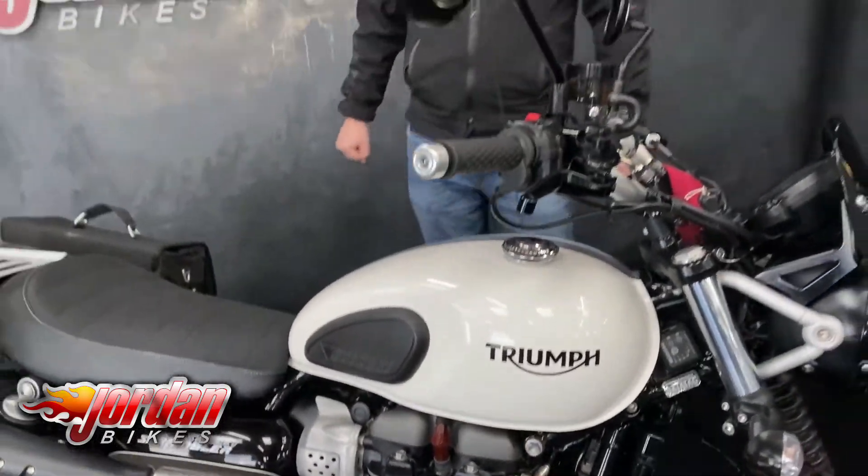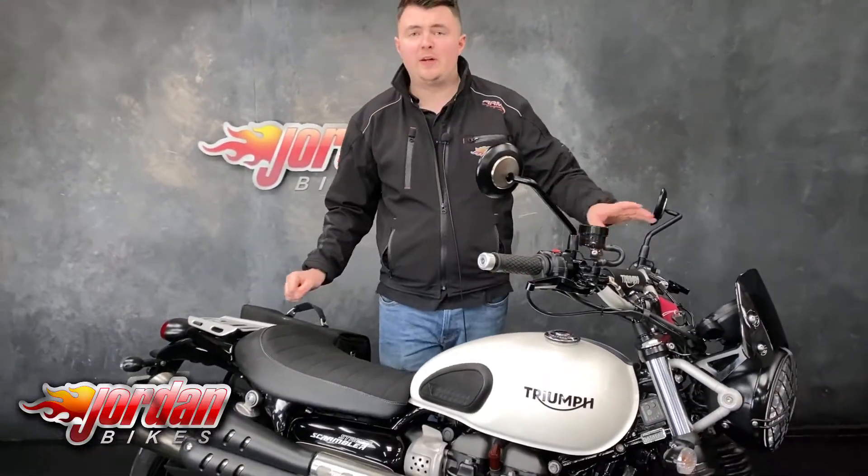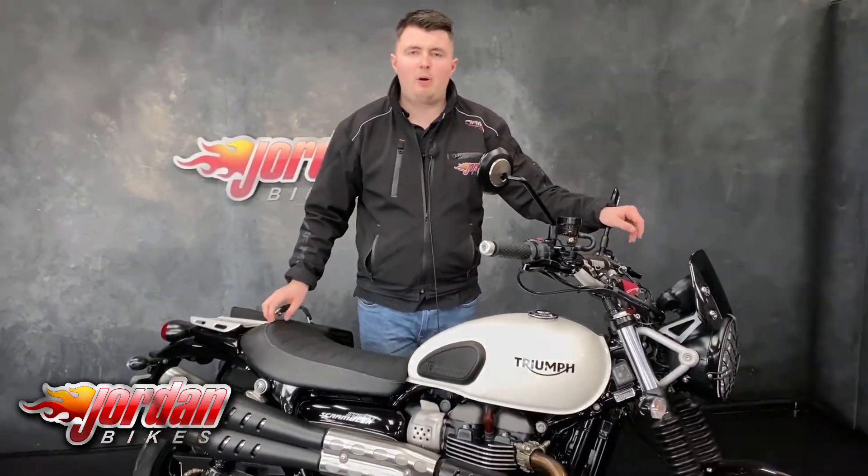All round just a cracking bike, really really popular with us, so if you do fancy it please do give us a call or pop down to the showroom.